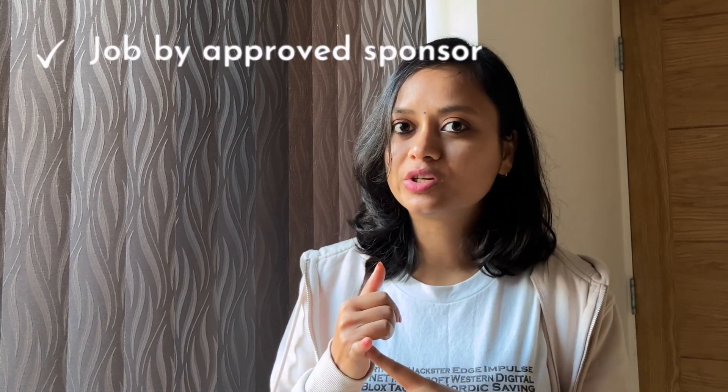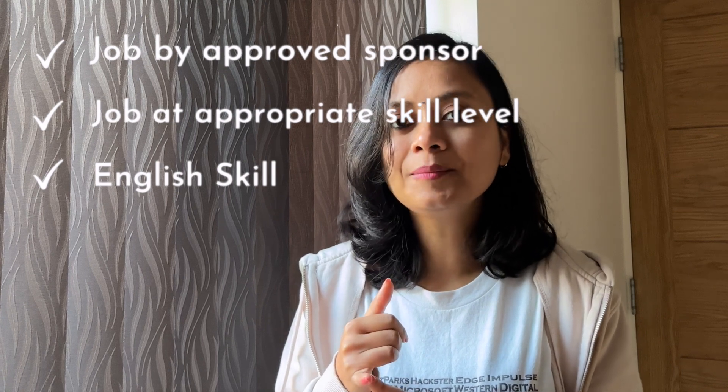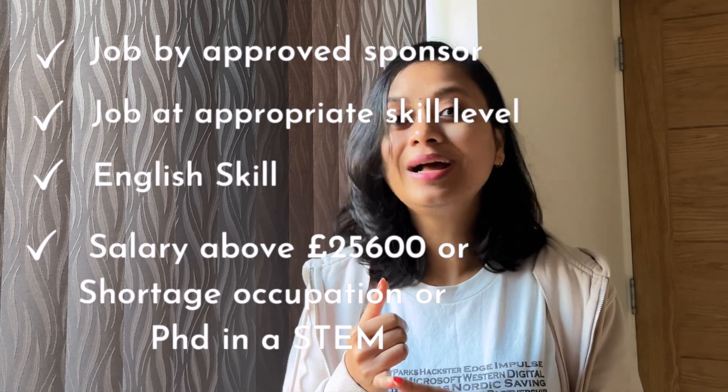So lastly, to conclude: you should have a UK-approved job, you should be high-skilled, you should have English language skills, and your salary should be up to the required limit to get 20 points. Alternatively, being a PhD holder or having your job on the shortage occupation list also helps. If you have any doubts or didn't understand something, you can tell us in the comments section and I will try to solve your doubts. If you want to know which jobs are on the shortage occupation list, which companies are on the approved sponsor list, or how to apply for a UK job from India, I have already made a video — I will attach the link in the description.